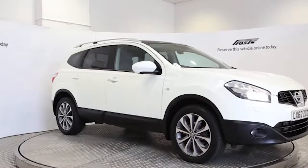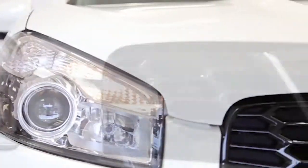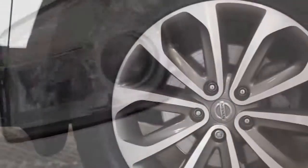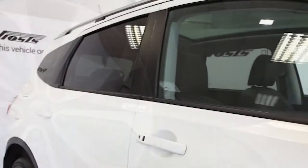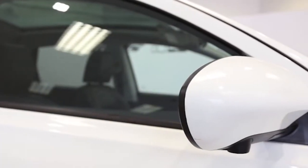Here we have a 2012 registered 5-door Nissan Qashqai Plus 2 Tenka with a 1.5 litre manual transmission diesel engine. The car is finished in arctic white. Key features include one private owner,